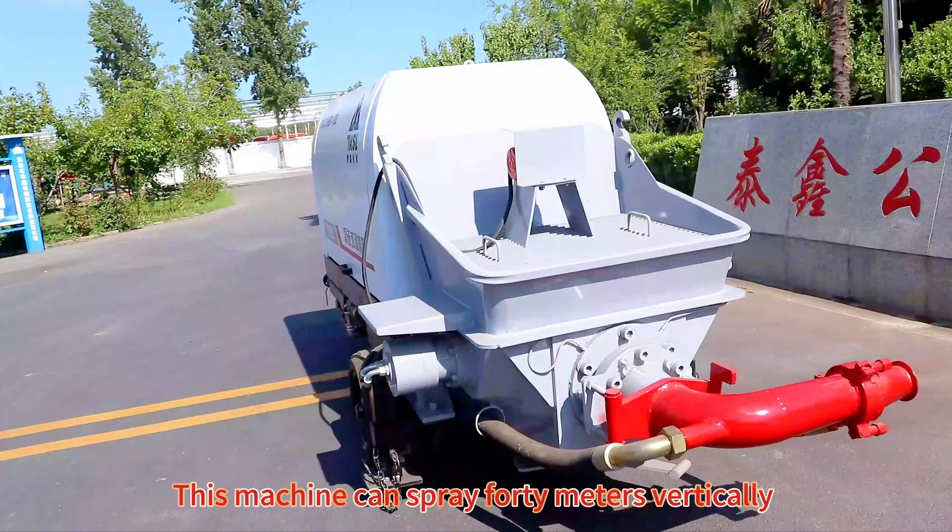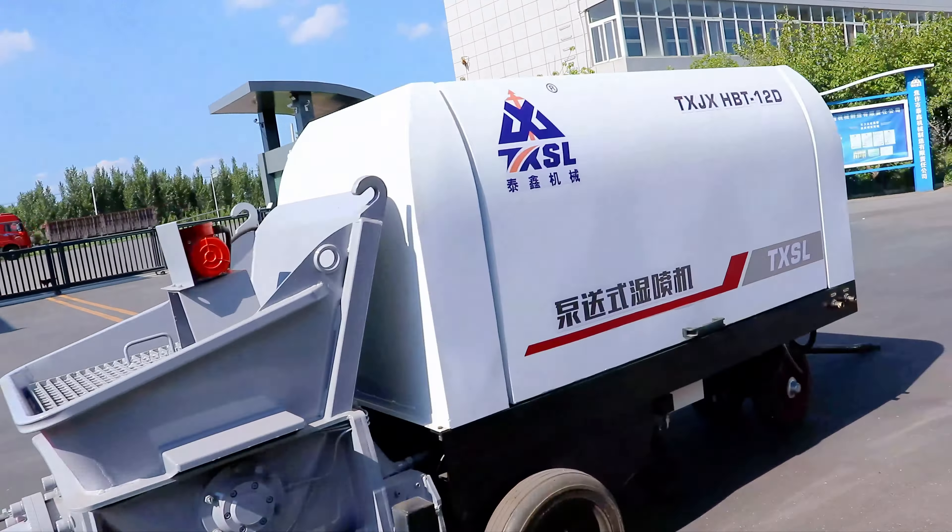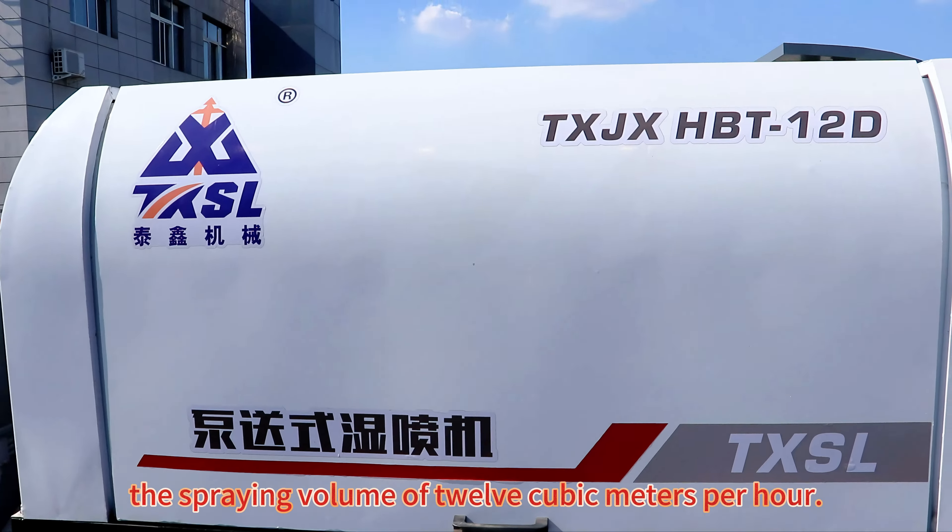This machine can spray 40 m vertically and 60 m horizontally, with a spraying volume of 12 m³ per hour.